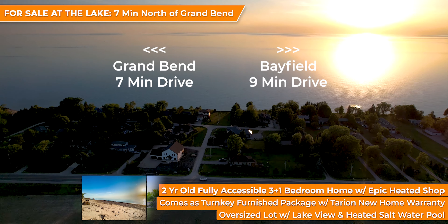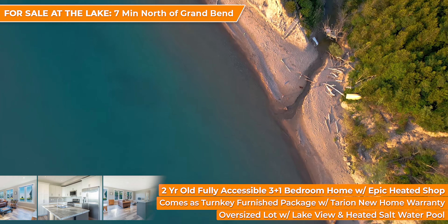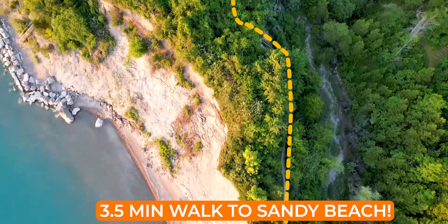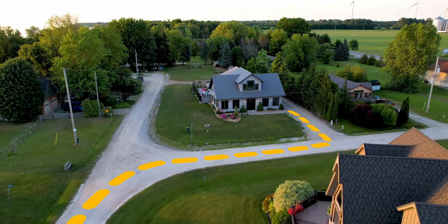Want to experience the advantages of lakefront real estate without having to pay for it? My new listing just north of Grand Bend on this oversized 0.35 acre lot with loads of space for all the toys is closer to the lake and provides better views of those sparkling Lake Huron waters than even some of the lakefront properties that I sell, but it's being offered at a fraction of the price.